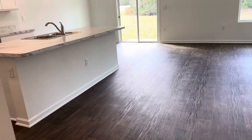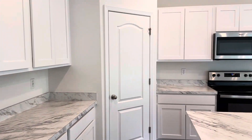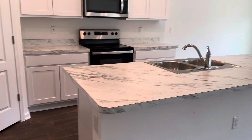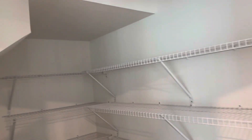And then we're going to the kitchen. And it's a pretty good-sized pantry.